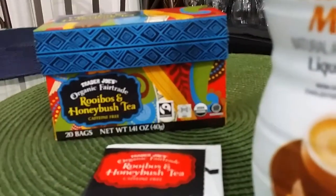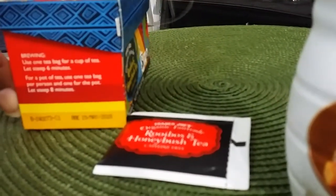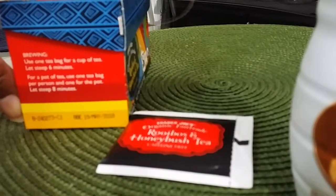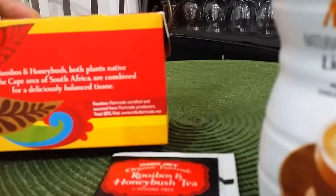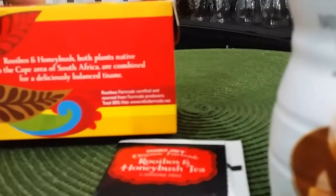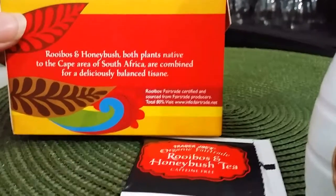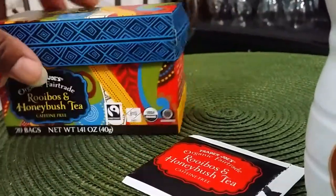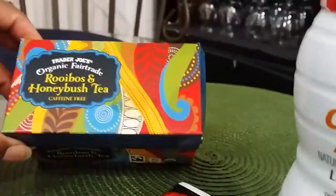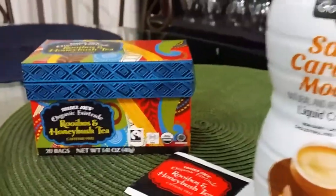Again, it is the Rooibos and Honeybush tea. And of course, it's not only Trader Joe's that carries this. As a matter of fact, this is also a South African tea. And you can steep it for six minutes or more, but like I said, it doesn't get bitter or anything like that. It is a South African tea, and as you can see, look how cute the box is — it is very, very colorful. You'd want to keep this box to use for little craft items or something like that. So this is a really, really nice box.